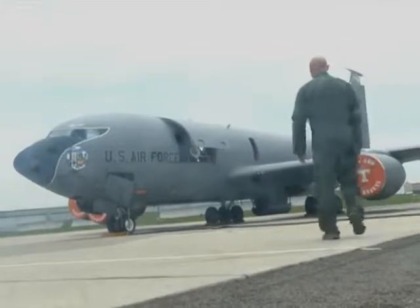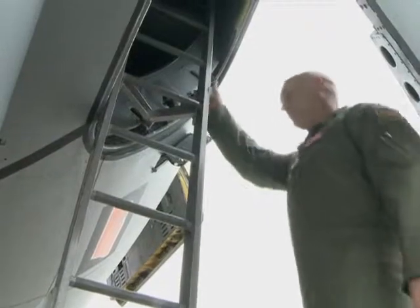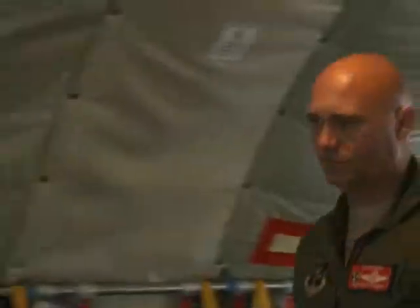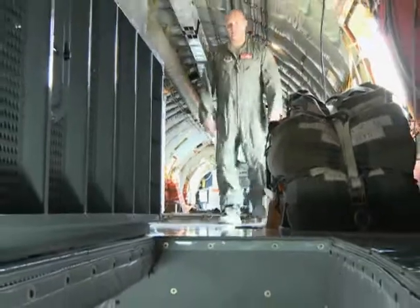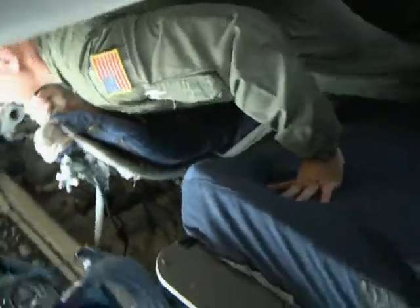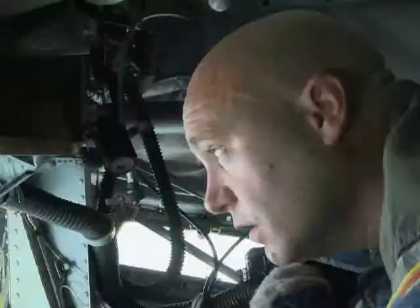We have an executive order saying that we'll use 5% less fuel in the Air Force by 2015. This is one of the ways that we do it. The aircraft costs over $10,000 an hour to operate. When we can log 50% of our annual requirements in the simulator, we're going to break even probably in about four years.